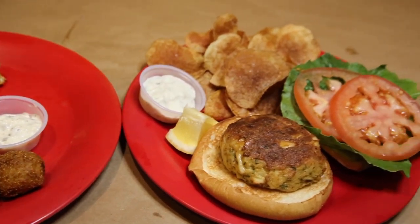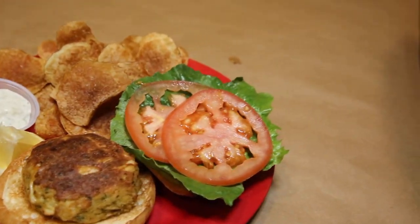My favorite menu item is the crab cakes — it's the best one in Vegas. It's a little refined, it's 95% meat. So if you ever want to try blue crab without doing any of the work, that's the best way to go.